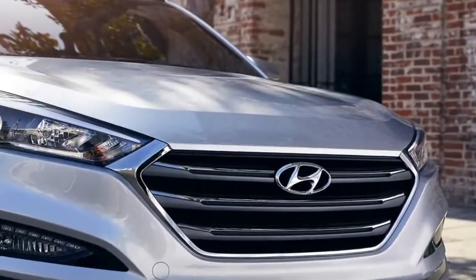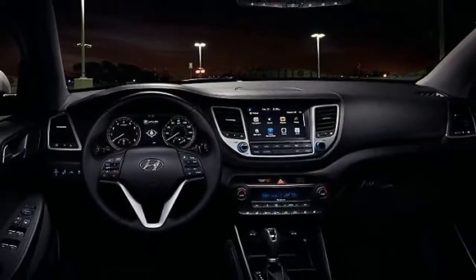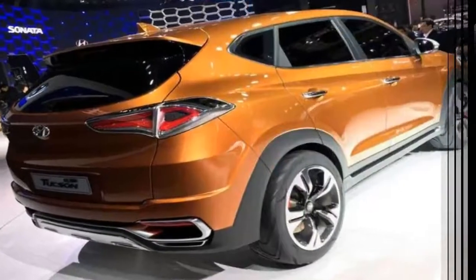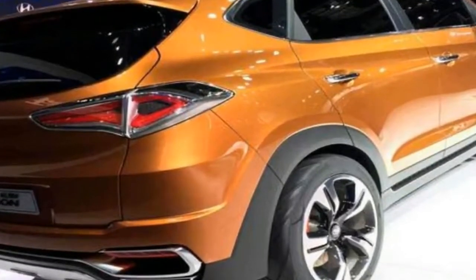Refinement is the name of the game here and the Tucson really is a smooth and quiet operator, isolating those inside from everything else outside at least as well as any rival in the segment. All of the available engines are quiet, and the gearbox is slick to use, but the automatic is a little slow-witted at times.